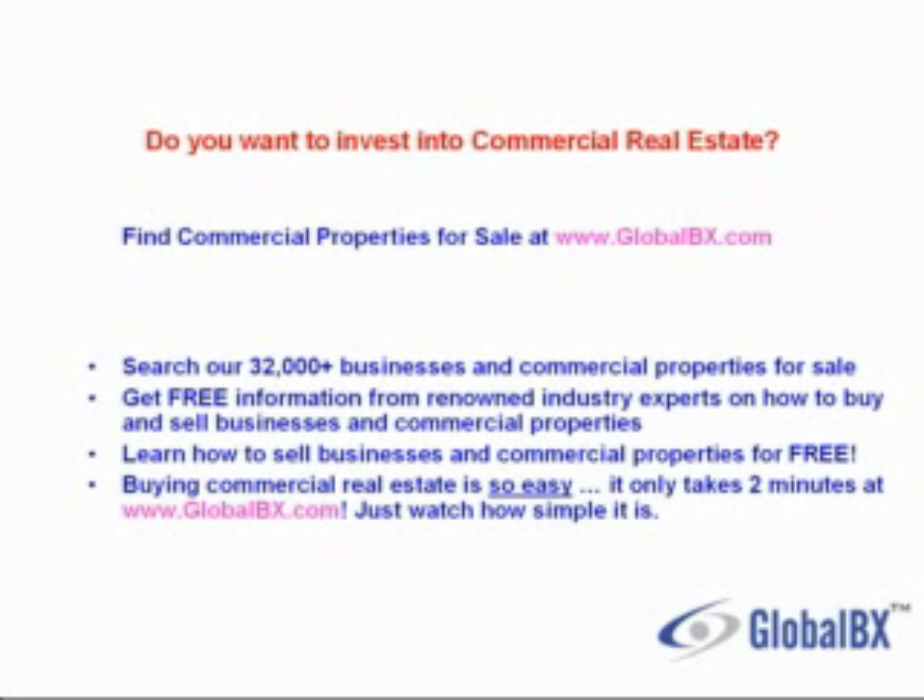Do you want to invest in commercial real estate? Buy commercial properties for sale at GlobalBX. Search over 32,000 businesses and commercial properties for sale. Get free information from renowned industry experts on how to buy and sell businesses and commercial properties. Learn how to sell businesses and commercial properties for free.